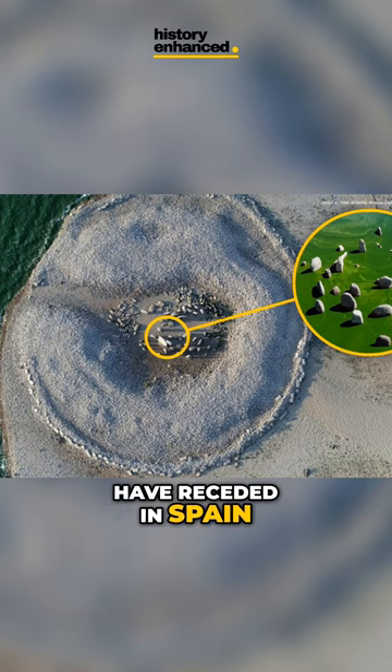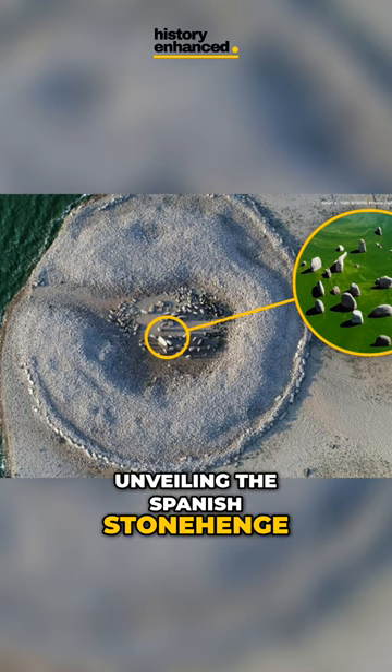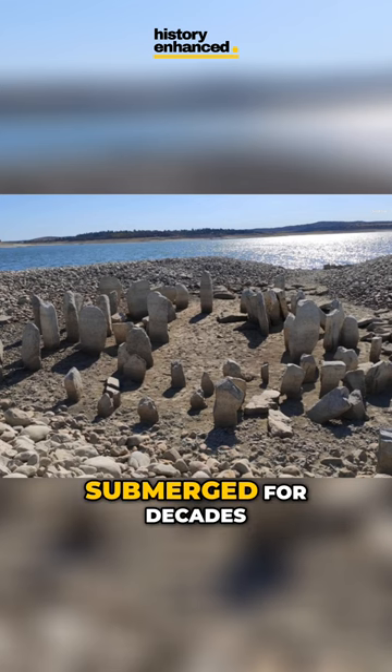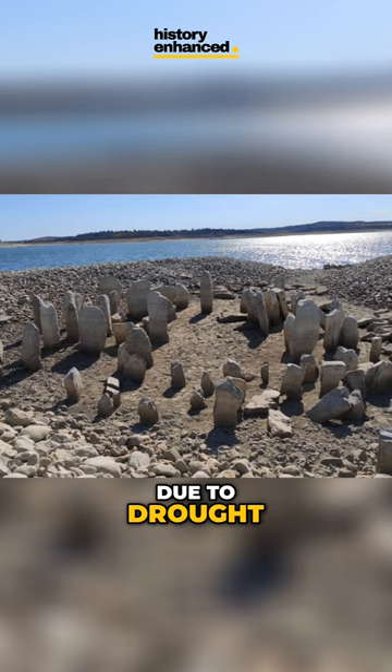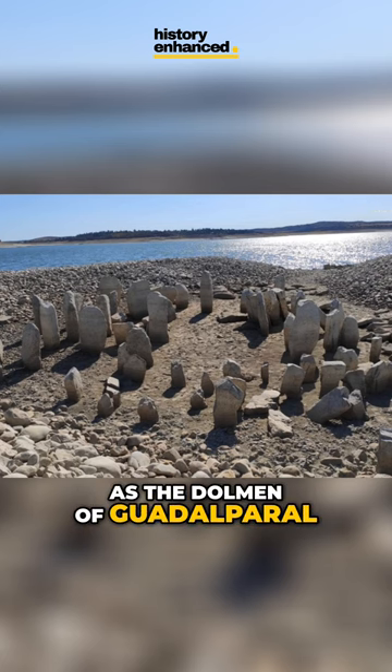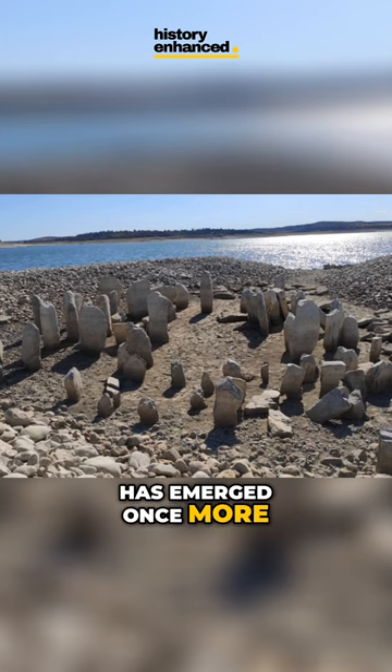Water levels have receded in Spain, unveiling the Spanish Stonehenge, a megalithic marvel akin to England's Stonehenge. Submerged for decades due to drought, this mysterious site, officially known as the Dolmen of Guadalperal, has emerged once more, thanks to severe drought conditions in Spain — the worst in 1,200 years.